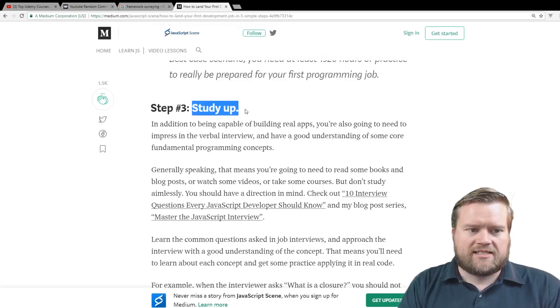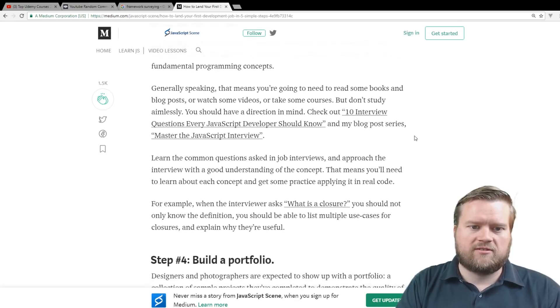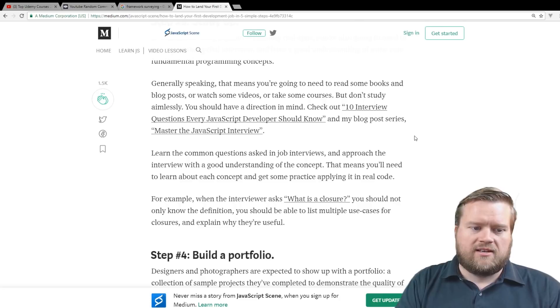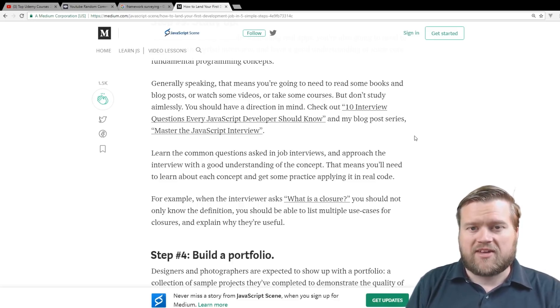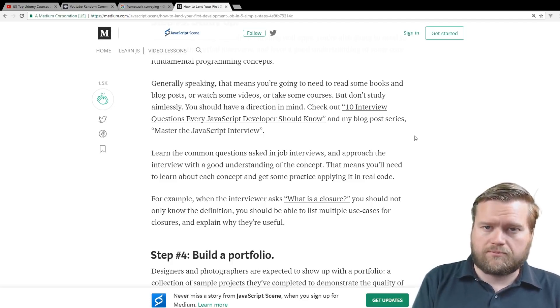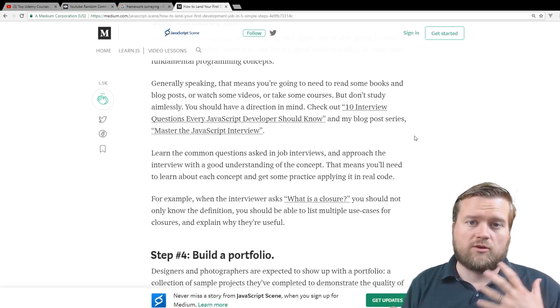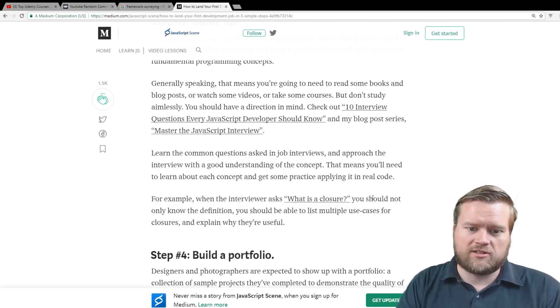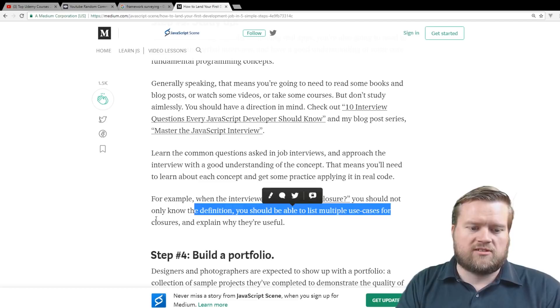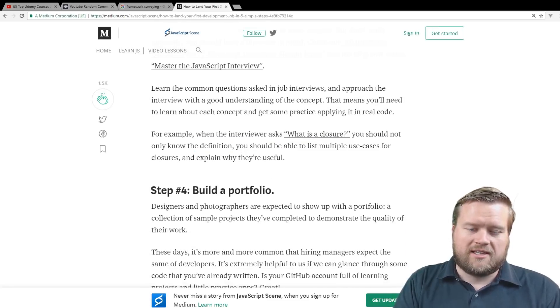Step number three is study up. In addition to being capable of building real apps, you're also going to need to impress in your verbal interview and have a good understanding of core fundamental programming concepts. That means reading books, blog posts, watching videos, or taking courses — but don't study aimlessly, have direction. You want to be able to talk intelligently about the technologies and frameworks you put on your resume. A classic example: if someone asks you what a closure is, you should not only know the definition, you should be able to list multiple use cases and explain why they're useful.